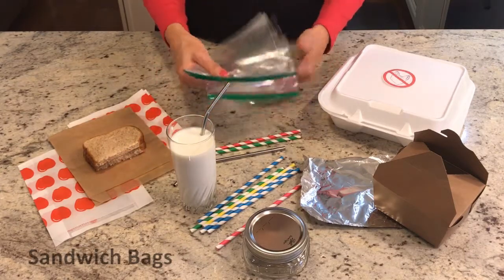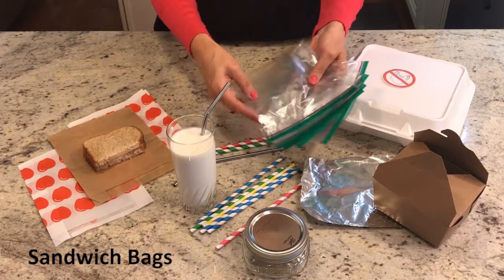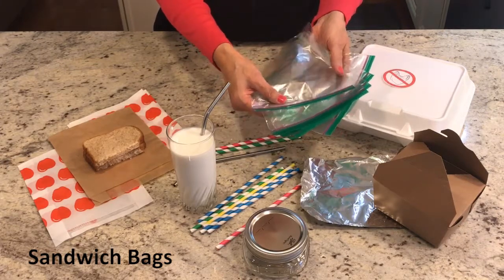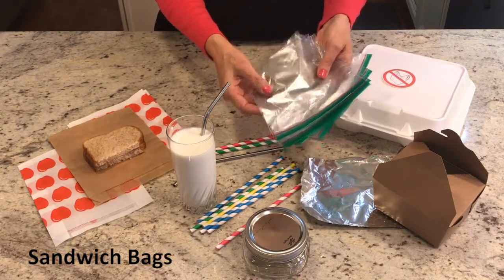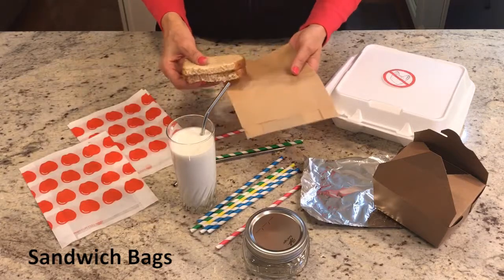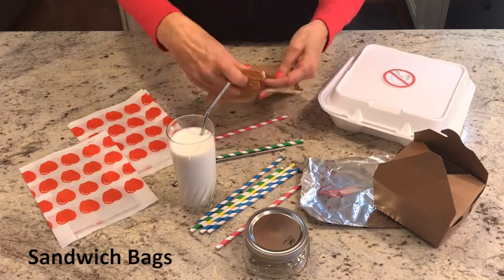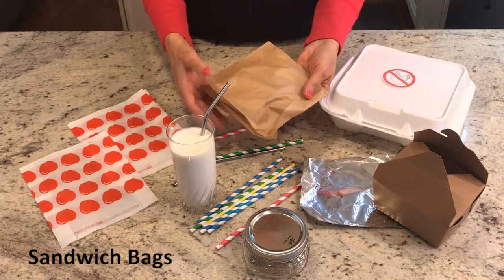Next would be the zipper-type bags. The problem with these is there are two different types of plastic, so you can't really recycle them — most of them end up in landfills. So instead of using these bags, if you're going to do sandwiches or lunches for the kids, you can use these nice paper bags they have now. Just put the sandwich in there, put the fruit, wrap it up. This keeps your food fresh for hours.